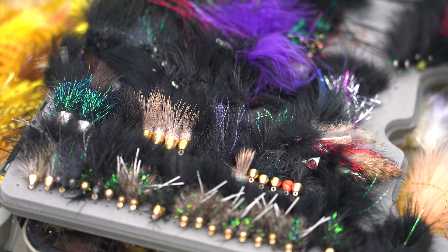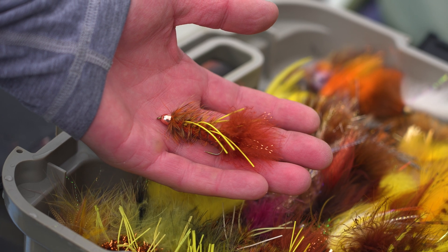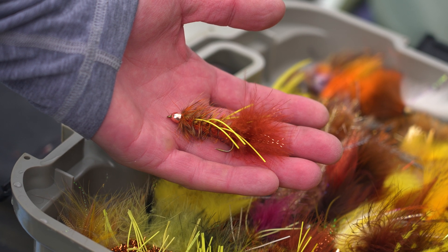Do you believe in that dark day, dark fly rule? Dark day, dark fly, dirty water, darker fly. Typically I'll go with black or maybe a brown. Autumn splendor is always a favorite here — it just resembles a brown trout, and that's what these fish are eating. They're eating their own.